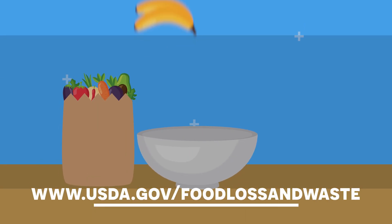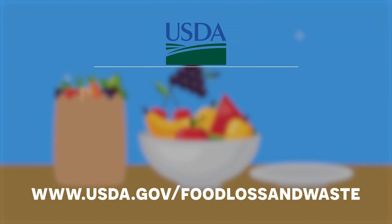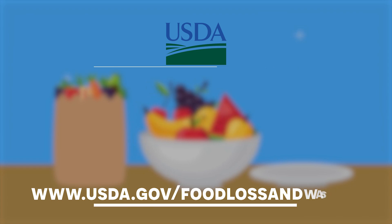For more information, visit www.usda.gov/food-loss-and-waste.